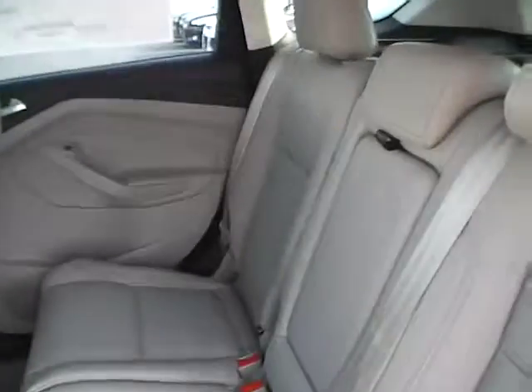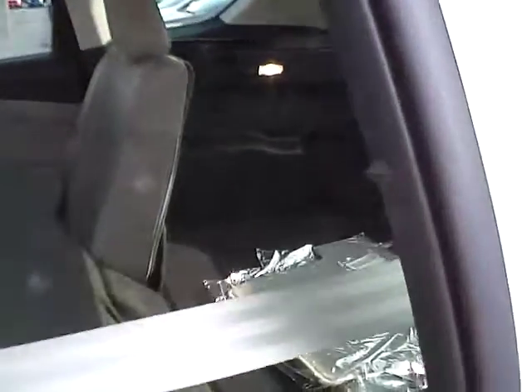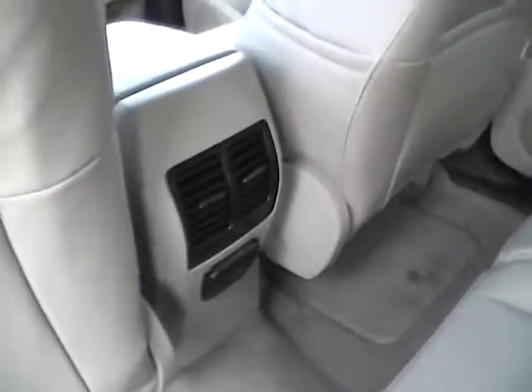Rear bench seat, also folding for more trunk space. Headrests fold for better visibility. Rear power and air.